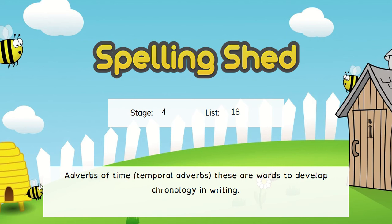So this week we are looking at adverbs of time. We've already covered this in our English lessons, so I thought this was a really nice recap for both groups to do. These words are to develop the chronology in your writing, so giving everything an order.